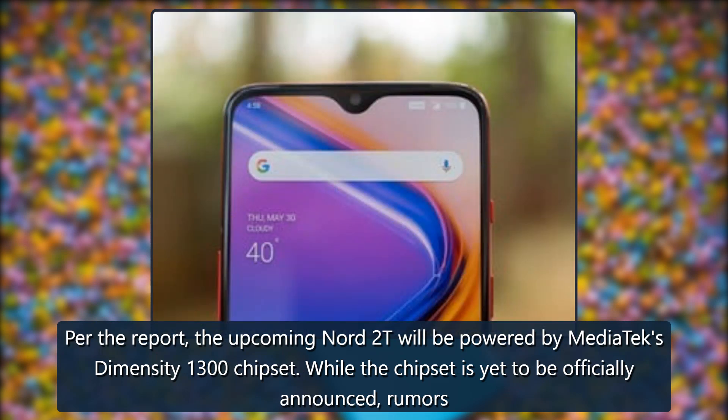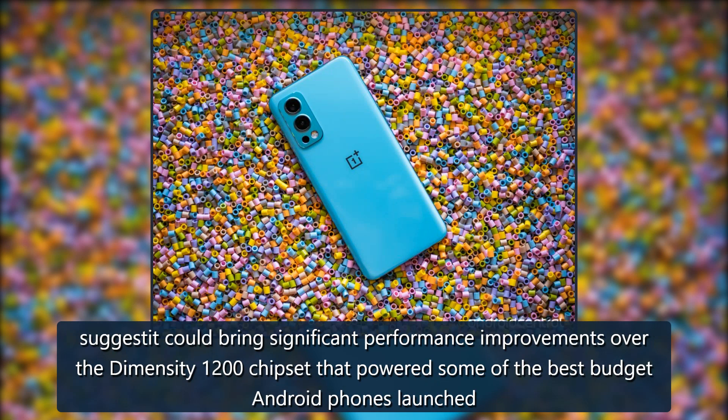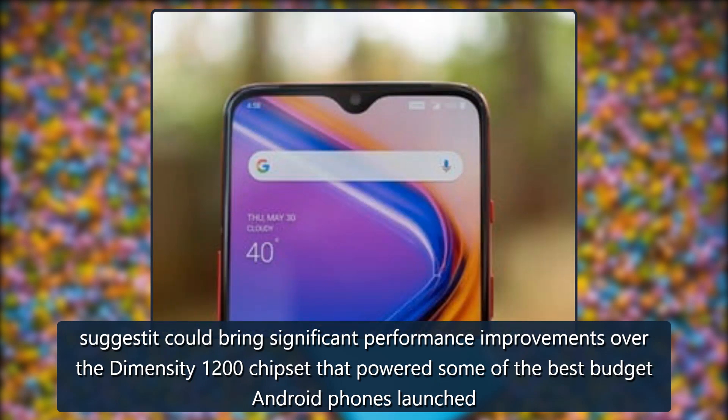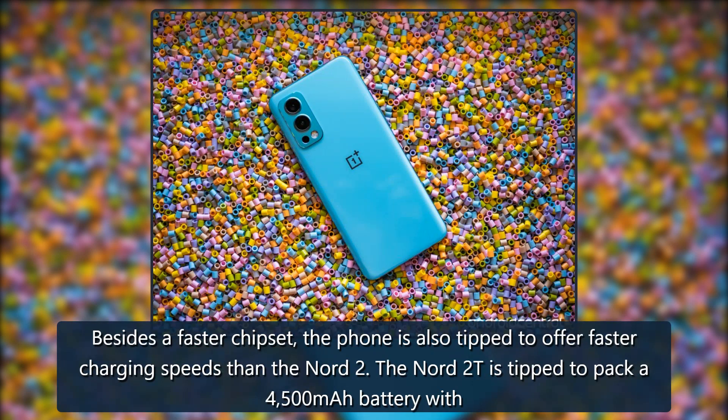While the chipset is yet to be officially announced, rumors suggest it could bring significant performance improvements over the Dimensity 1200 chipset that powered some of the best budget Android phones launched last year. Besides a faster chipset, the phone is also tipped to offer faster charging speeds than the Nord 2.